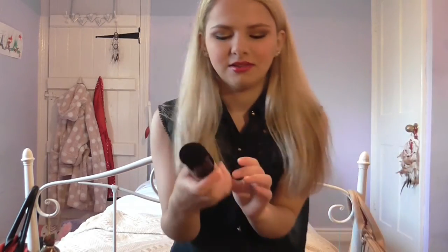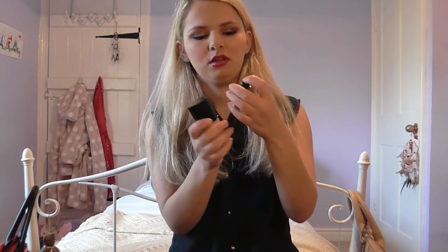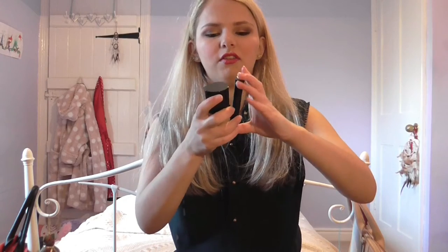I purchased this a couple of months ago but I had to include it — it's the Giorgio Armani Luminous Silk Foundation. It's the best foundation I've ever used and it looks so good in pictures. I also purchased the concealer — it's the High Precision Retouch Concealer. The packaging is lovely, so I definitely recommend both of them.